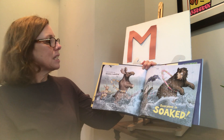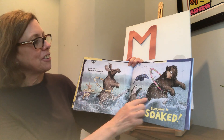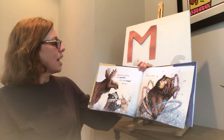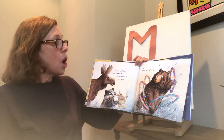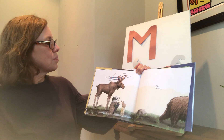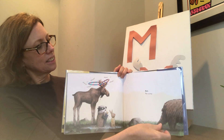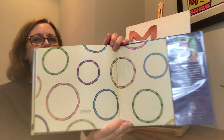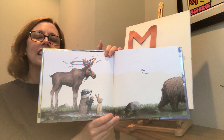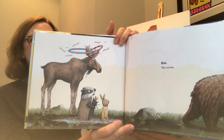Look at all this rain — everyone is splashing, everyone is soaked! They all have a hula hoop. It's so splishy and splashy, silly and soggy. It's so... oh! Did the rain stop? Whoosh, whoosh, whoosh, whoosh, whoosh. Blah! Too sunny! And what do we see? Hula hoops. Probably a little bit too warm for bear now since the sun came out. He'll probably go back into his cave to stay nice and cool. And who will have fun with the hula hoops? The moose!